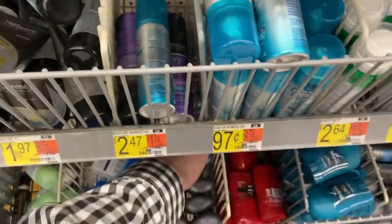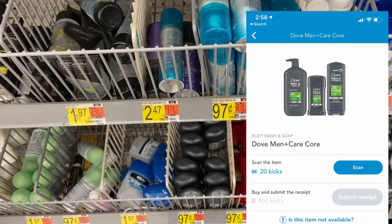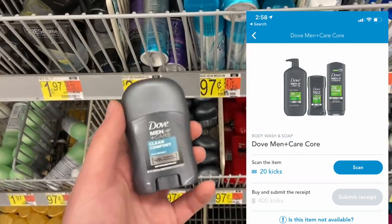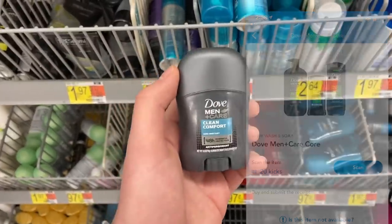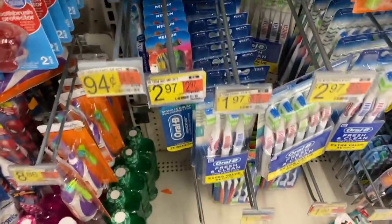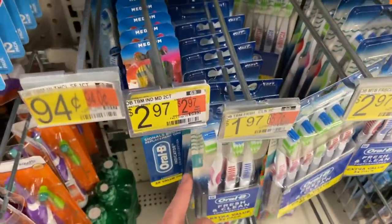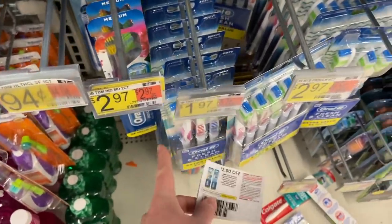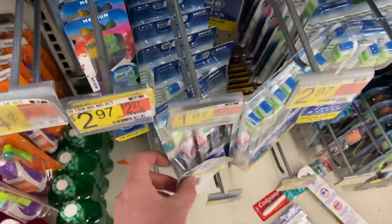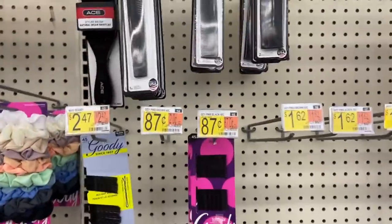My store is out of the Old Spice — not even surprised — but they do have plenty of the money maker Dove trial size deodorant at 97 cents. There's a Shopkick rebate for 400 kicks back, equivalent to $1.60, making this free plus a 63-cent money maker. Also, free toothbrushes at Walmart on the Oral-B Fresh and Clean three-pack — they're $1.97. I have a $2.00 off coupon valid on this, making it free plus a 3-cent money maker.